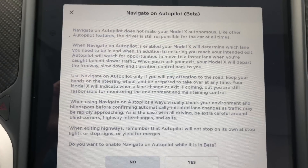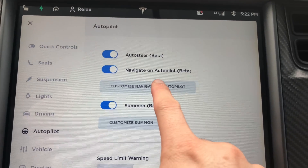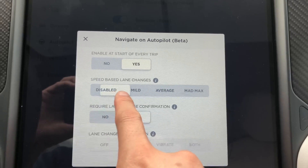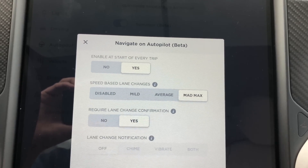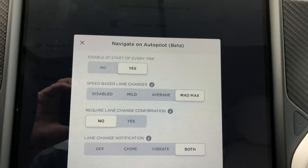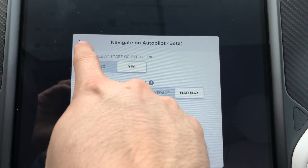Hey everyone, how's it going? So recovering from my flu here, but I thought I'd share with you 2019.8.5 Navigation Autopilot Without Confirmation. To enable it, you just go to Autopilot settings and change it to enable at every start, then select confirmation lane change to off, and you're all set.